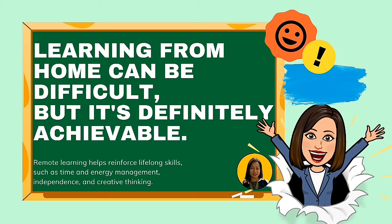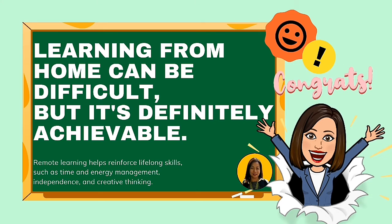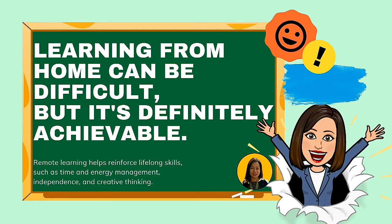Learning from home can be difficult, but it's definitely achievable. Remote learning helps reinforce lifelong skills such as time and energy management, independence, and creative thinking.